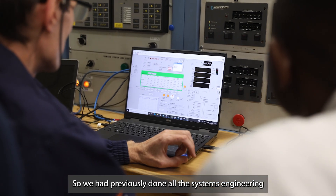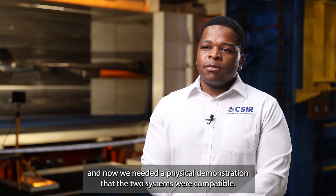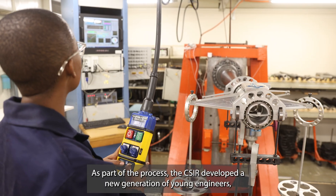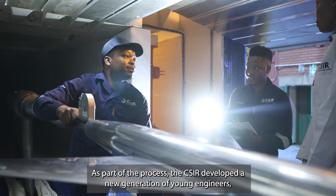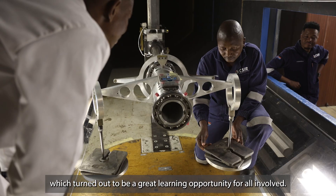We had previously done all the systems engineering and all the analysis beforehand, and now we needed a physical demonstration that the two systems were compatible. As part of the process, the CSIR developed a new generation of young engineers, which turned out to be a great learning opportunity for all involved.